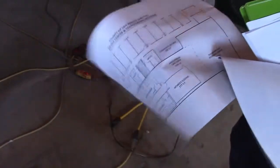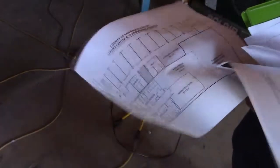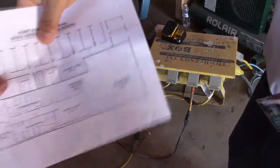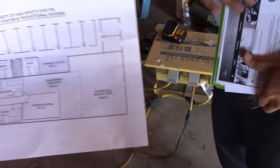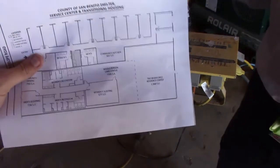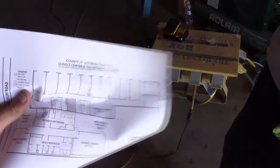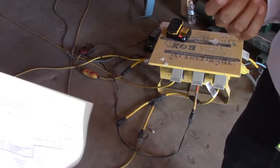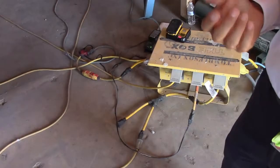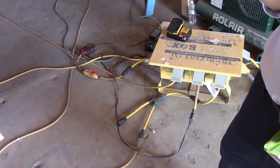Phase three is transitional shelter. Right now we have funding secured for phase one and phase two. Phase three, we're in the process of submitting an application. We already got the funding and we're going to have an architect do the renderings pretty soon for phase two. Hopefully by the end of next year we'll have phase two all completed.